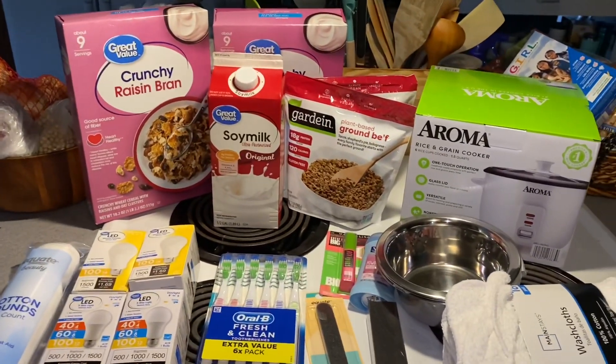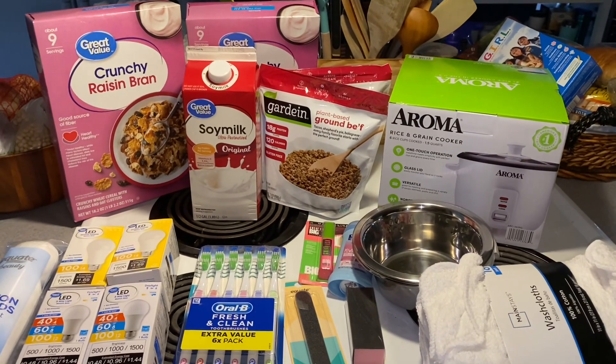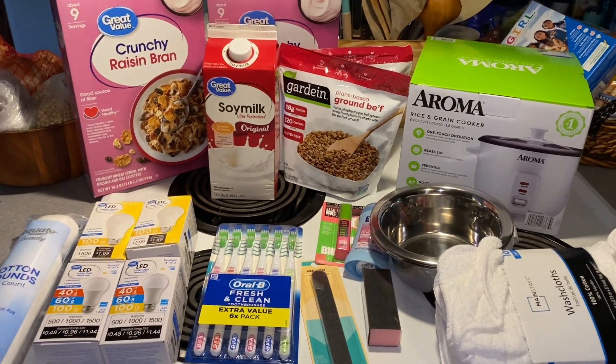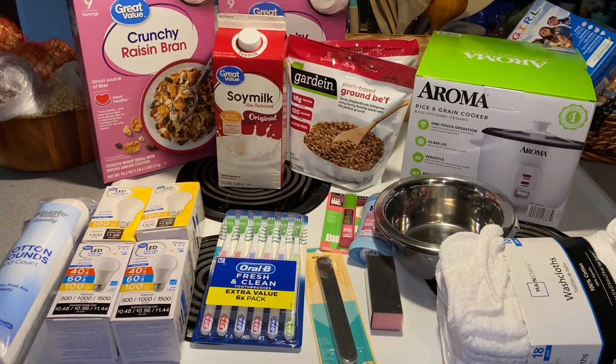So very small haul, very few food items. We have tons and tons of food on hand, so this haul is just for some household supplies.